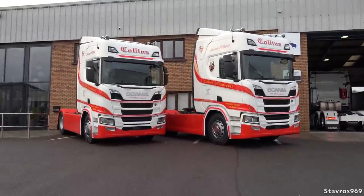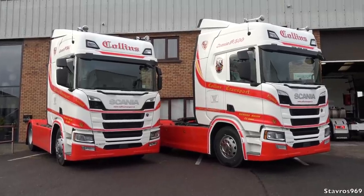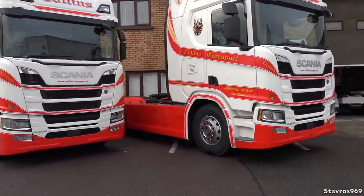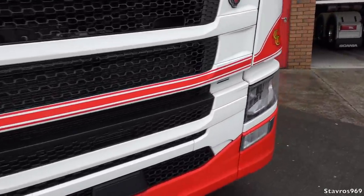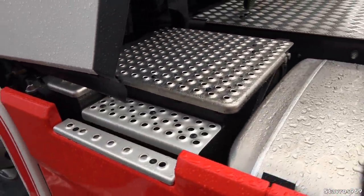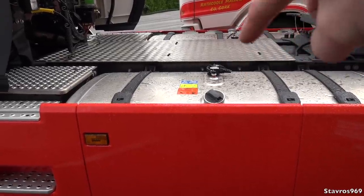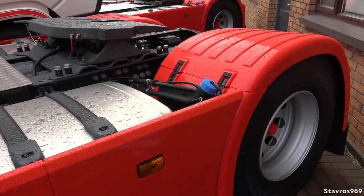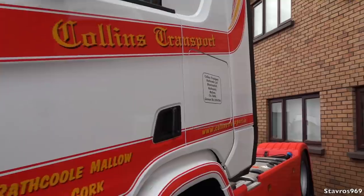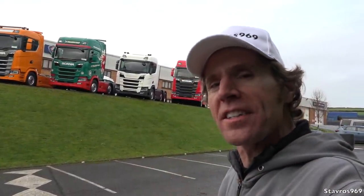I'm going to show you around these two R500 Scanias — the very same power output as the G500 I was driving, so 2550 Newton metres of torque. They have the Collins Crest very nicely done on the back panel. I want to show you the battery positioning — usually on new generation Scanias it's at the back, but here it's positioned like the S730. They have a maximum diesel tank capacity of 1500 litres across two 750-litre tanks, which should give very good range. These R500s will be taking delivery very soon — two more Scanias to add to Collins Transport's growing fleet.